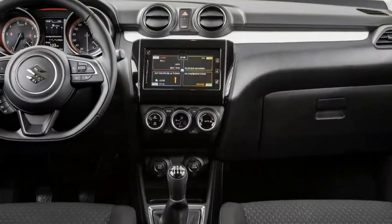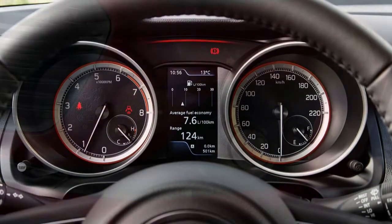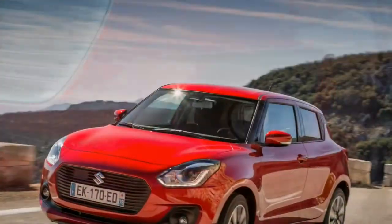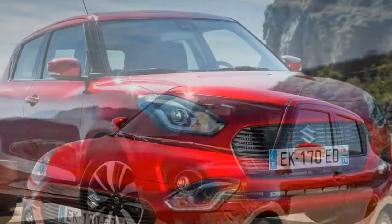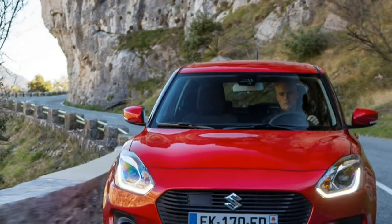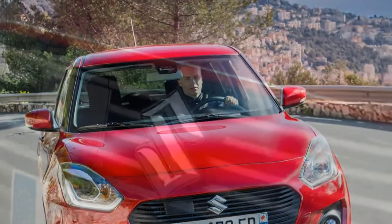A word about the infotainment system: although it's well-featured, the screen is small, the touchscreen a tad unresponsive, and clunky in its response. It feels a little aftermarket, and compared with the slick systems supplied by its rivals, it's hard not to conclude it's disappointing.